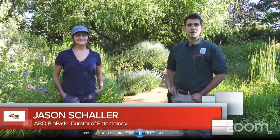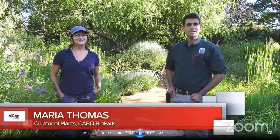Good morning. I'm Jason Schaller, Curator of Entomology here at the Albuquerque Biopark. And I'm Maria Thomas, Curator of Plants here at the Albuquerque Biopark. Today we're going to take you on a tour through the Botanic Garden to show you some of our native pollinating insects and the plants that they help pollinate.